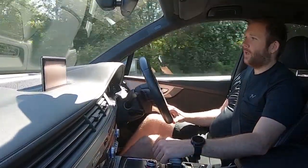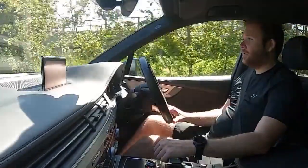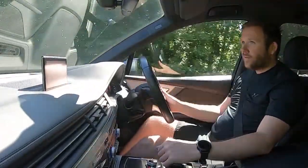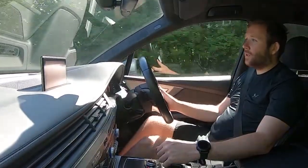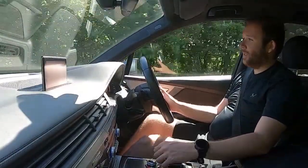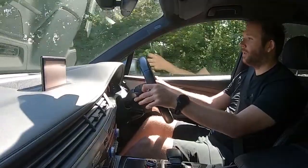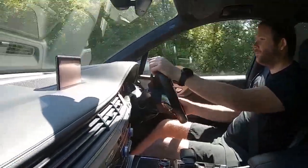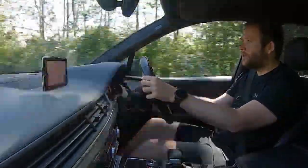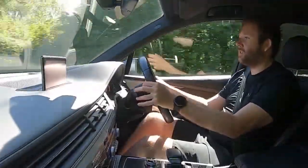Hitting some slow-moving traffic ahead — possibly a tractor — we'll go around shortly and demonstrate the car accelerating briskly again. The car brakes very well, starts and stops well, and everything is just as it should be. Popping into sport mode now, and overtaking — brisk acceleration straight up to the speed limit. It's really quick for the size of it, super responsive.